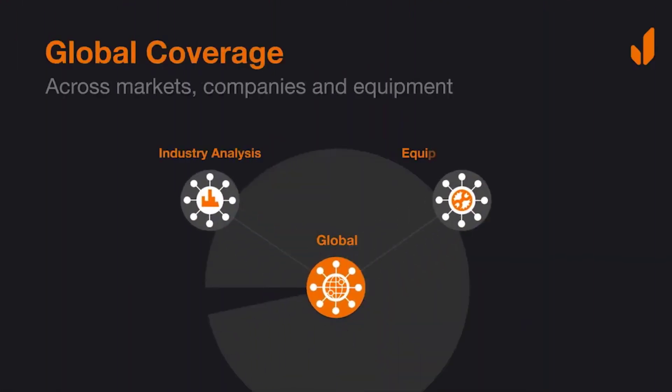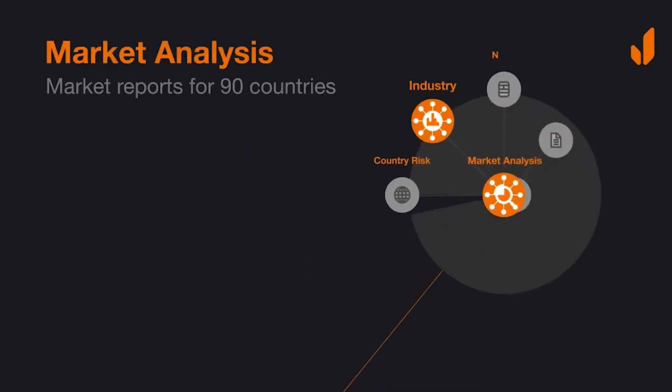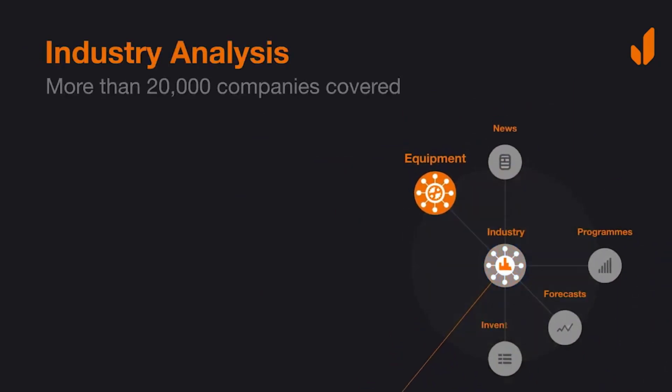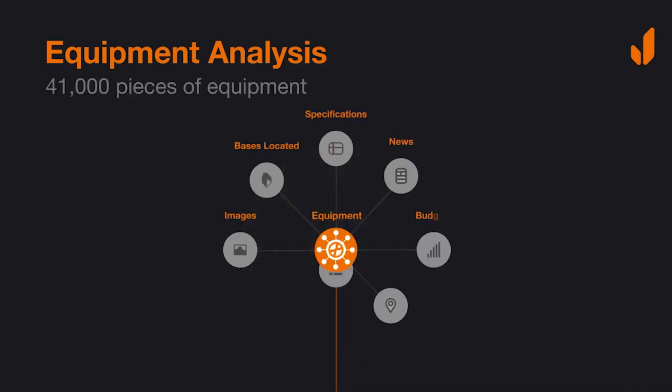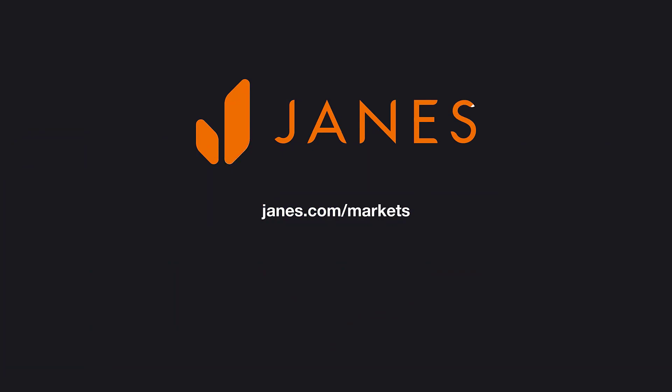Jane's defense market intelligence enables you to understand the macro and micro environments that could influence the success of your opportunities. No other organization can deliver the depth and insight across program, forecast, budget, and detailed market entry reports, which is why the world's leading defense manufacturers rely on Jane's.